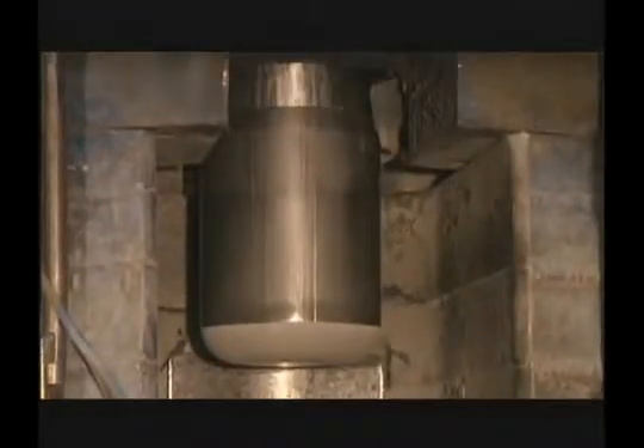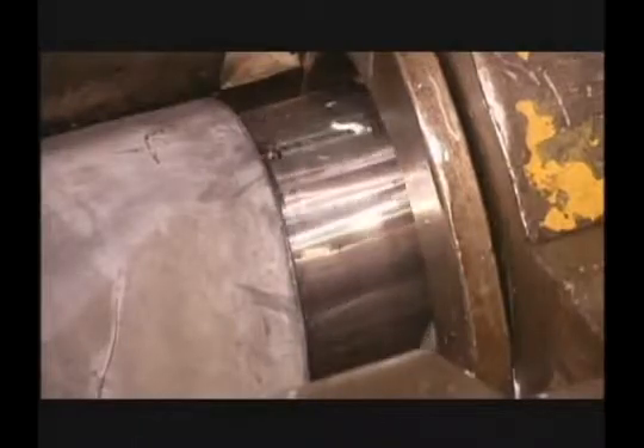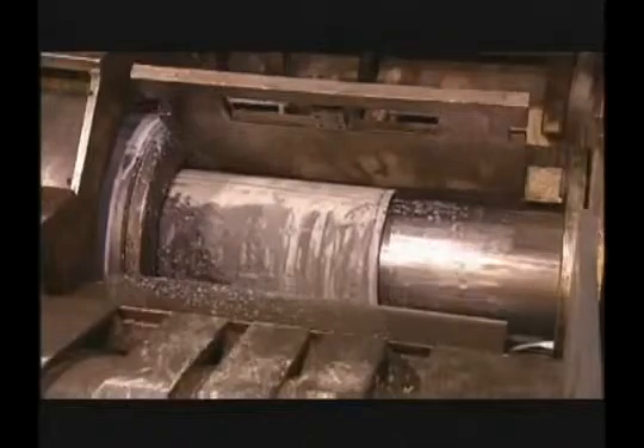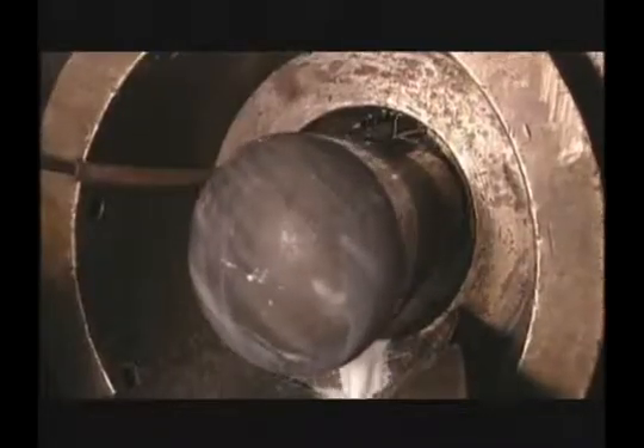After annealing, cleaning, and re-lubrication operations, first-draw cups and secondary cups are processed through the final draw. This press utilizes up to 250 tons of force. Since draw rates are relatively quick, a flood-type coolant is used to prevent overheating.